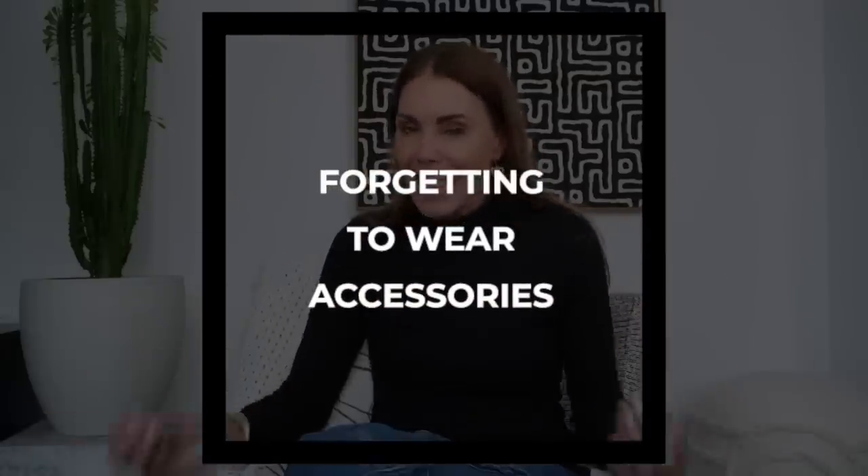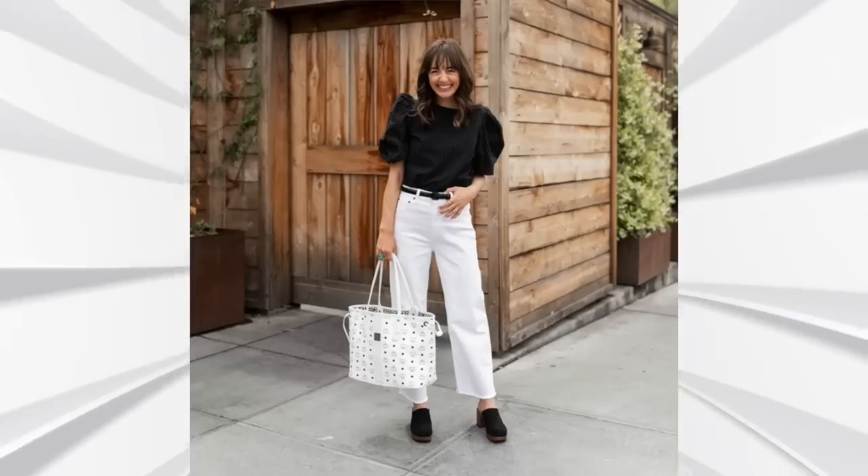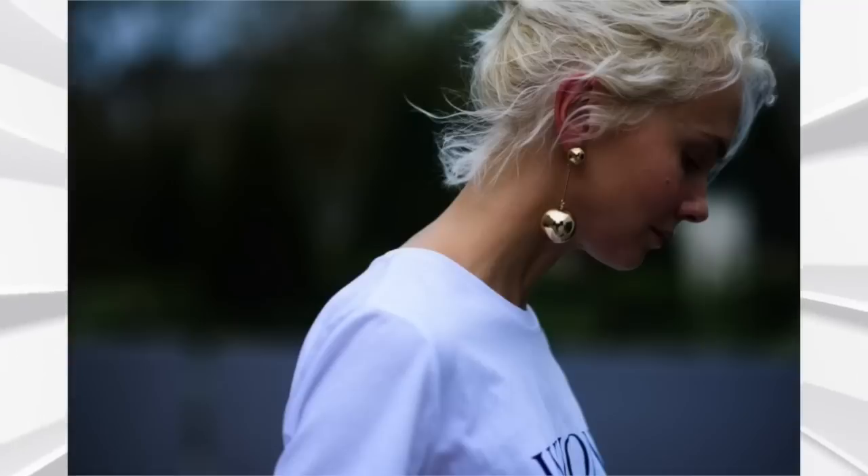When the weather gets hot, it's all too easy to forget the finishing touches to an outfit — things like wearing a baseball cap, adding a belt to your trousers, wearing some interesting earrings, or layering up some necklaces. I tend to think that when it's hot outside, we just forget that extra piece of the puzzle, which is accessorizing. As we all know, it's those extra details that really take an outfit from zero to hero. Even if it's hot outside, don't forget those accessories to give your outfits that extra little bit of oomph.